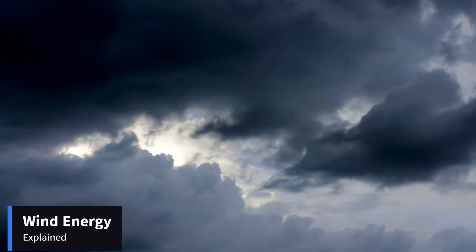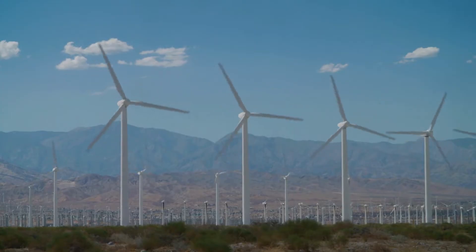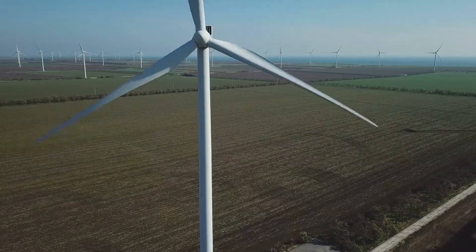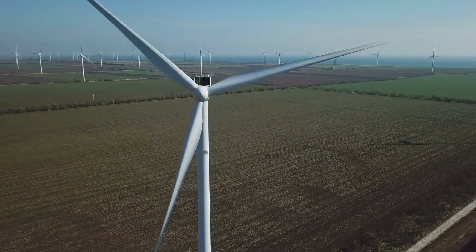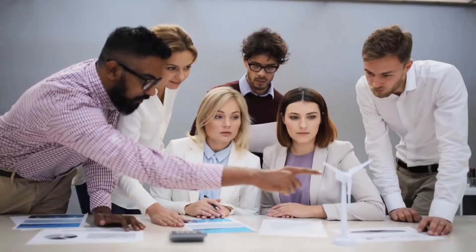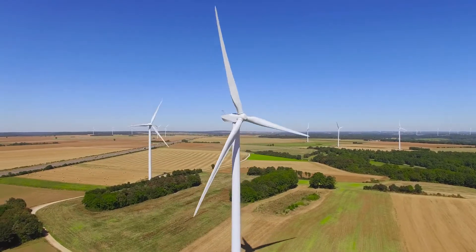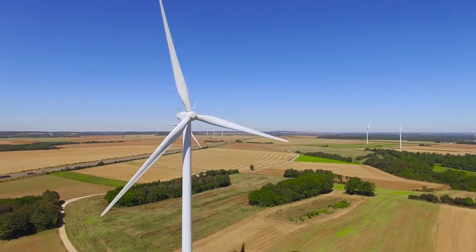Wind energy harnesses the kinetic energy of moving air by using large land or offshore-based wind turbines. Wind energy is converted into mechanical energy through turbines, where the blades spin and feed back to an electric generator. Even though wind power has been used for decades, the technology of wind energy has evolved to maximize the electricity produced.